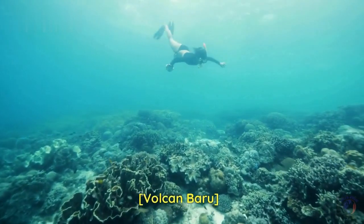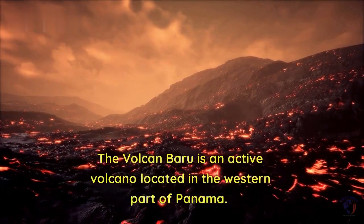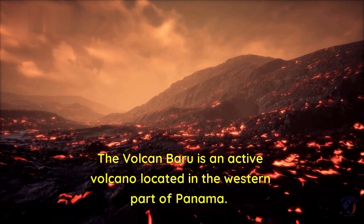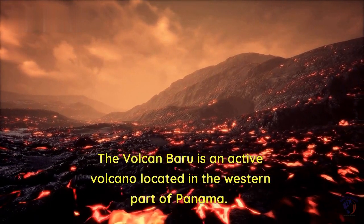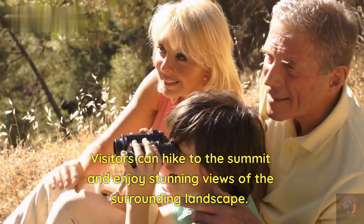Last but not least, we have the Vulcan Baru. The Vulcan Baru is an active volcano located in the western part of Panama. Visitors can hike to the summit and enjoy stunning views of the surrounding landscape.